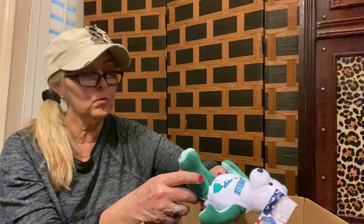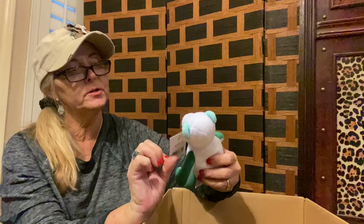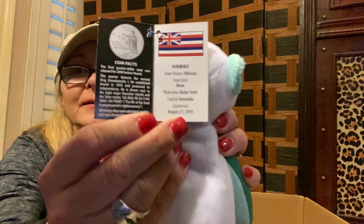Here we have a Hawaii 50th State Limited Treasures Coin Bearer, and he looks to be new with the tag. It looks like it says August 21st, 1959 — I think that's when Hawaii became a state. That's a neat little bear, especially for somebody who lives in Hawaii.